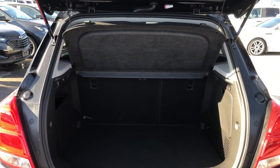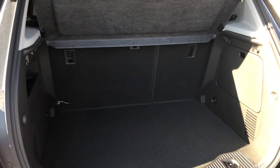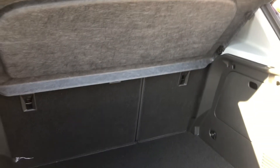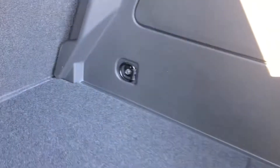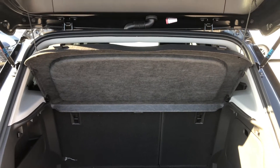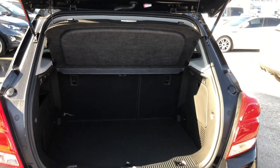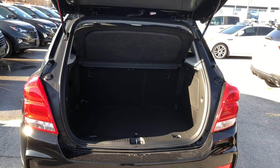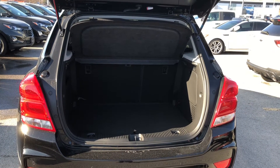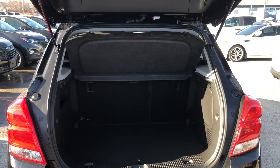With the rear liftgate open, we can see the basic amount of cargo space with tether points for child seats. I say basic because those seats do fold down to expand the cargo space further. We have cargo tie-downs as well as the cargo privacy shade installed here, giving your cargo both shade and protection — it is a very useful feature.